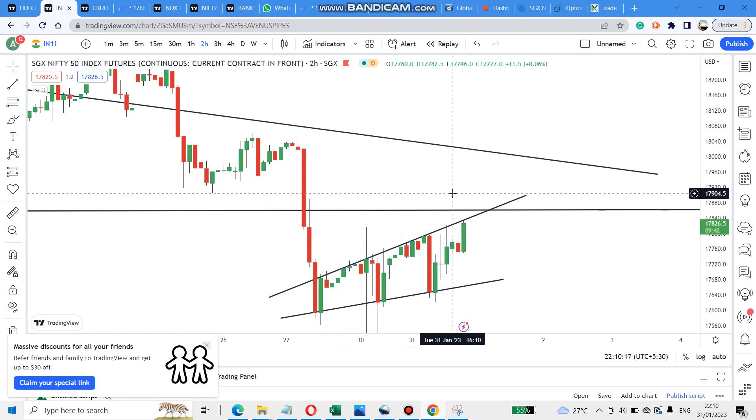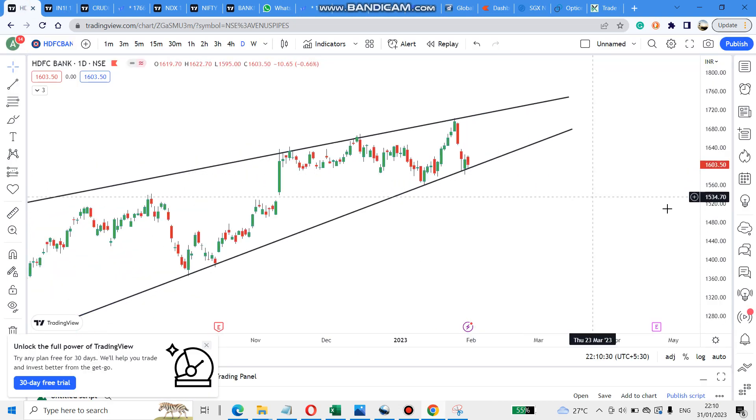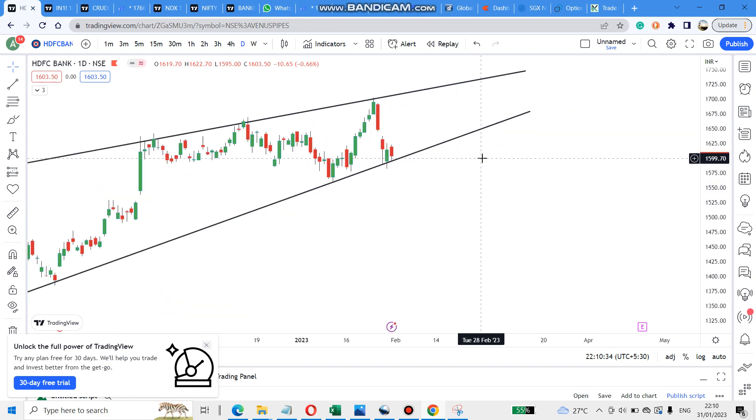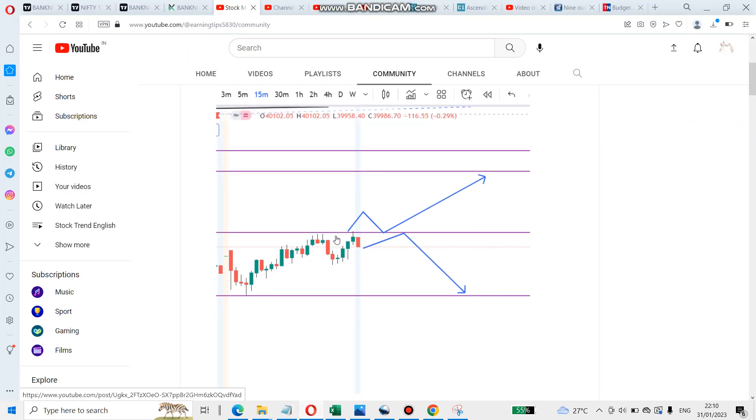SGX Nifty is also on the buy side, but we should check tomorrow as it is the Indian Budget. For HDFC, it is on support right now. If it rallies from here it will go very high tomorrow, but if it breaks this line and comes down it can fall very heavily.